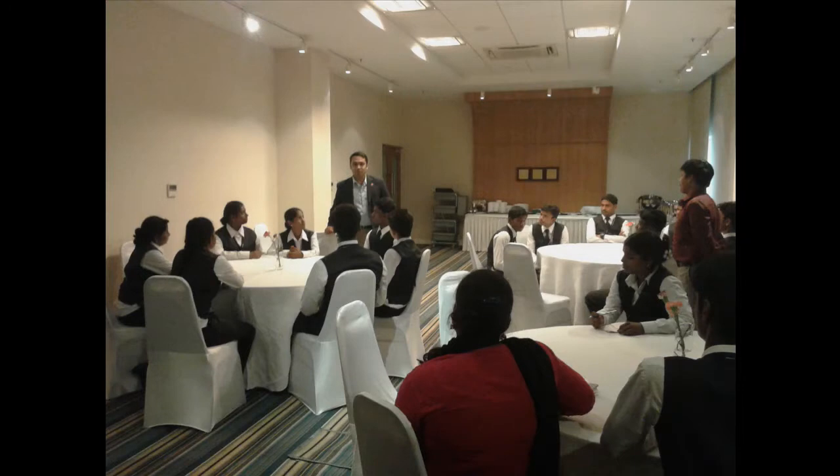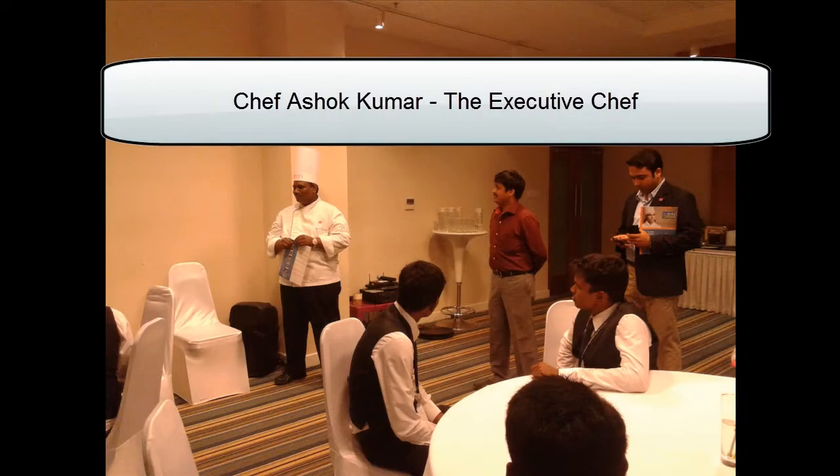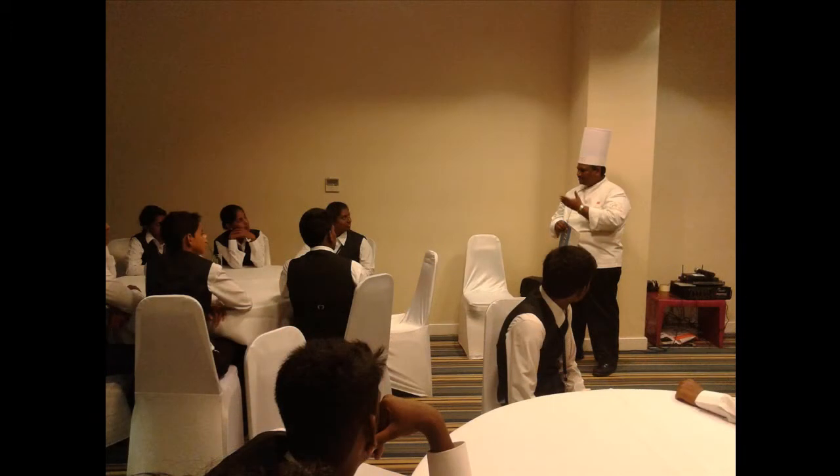We learnt a great insight on the hotel industry. After this session, we were introduced to the executive chef, Ashok Kumar. Chef Ashok Kumar interacted with the students, sharing his experience and how he is proud of being a chef. After a high tea snack, we headed for the tour around the hotel.